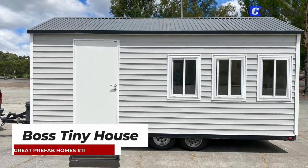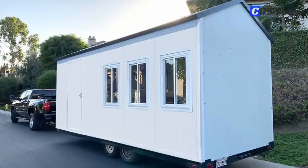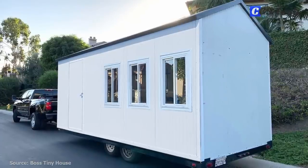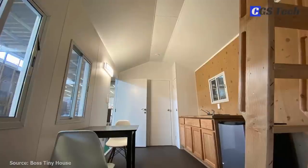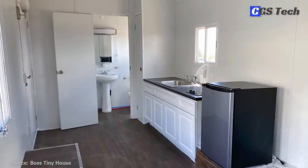Boss Tiny Houses, headquartered in Los Angeles, California, offers affordable tiny house kits that can serve as cabins, studios, adjacent dwelling units, home offices, or transitional housing.